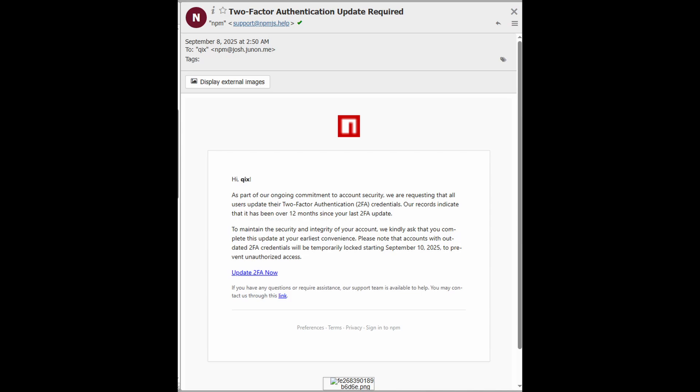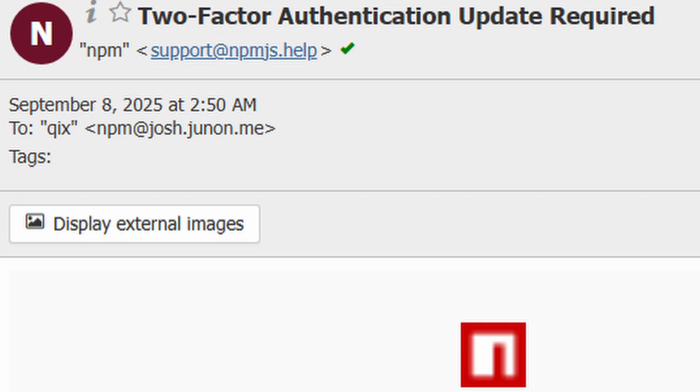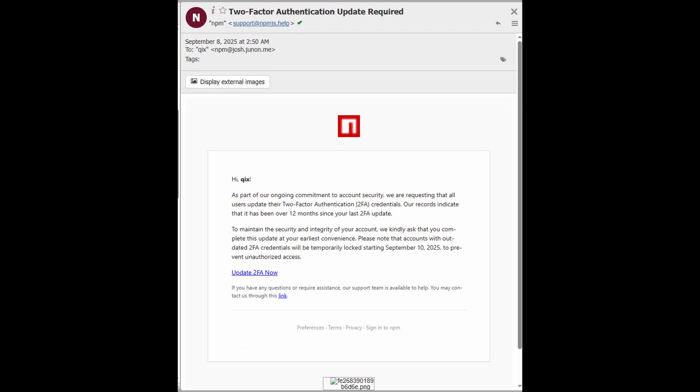Did you notice anything off about that email? Let's take a look at the sender: npmjs.help as the sending domain. This is quite crafty — the legitimate NPM domain is npmjs.com, and by registering this TLD swap from .com to .help, it's a very subtle change, but that's all it takes. We typically call this typosquatting — specifically a top-level domain swap. Most people not paying close attention might just focus on the local part of the email or the second-level domain — 'support at npmjs' — and not notice the top-level domain itself has changed. Combined with urgent language, this campaign used both technical manipulation like typosquatting and classic social engineering to gain access.